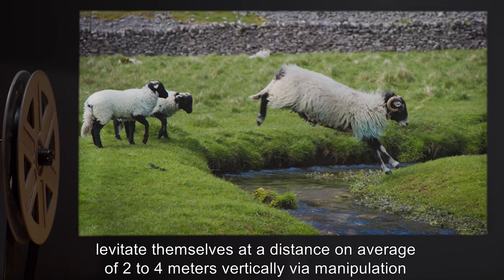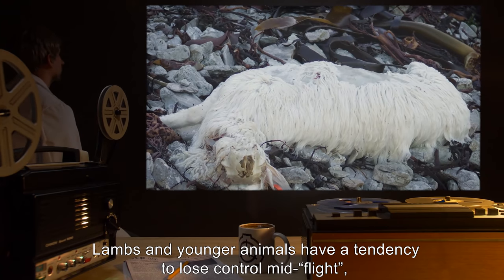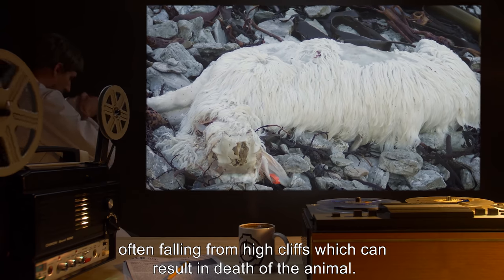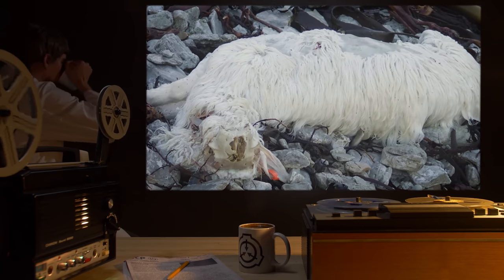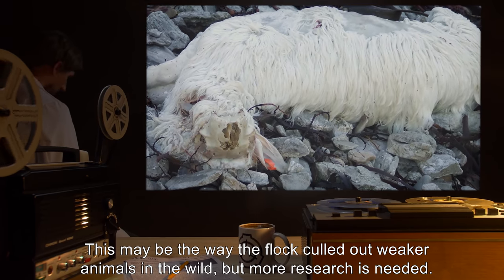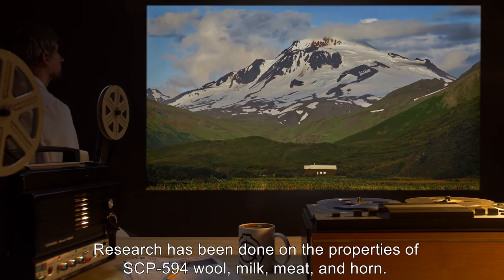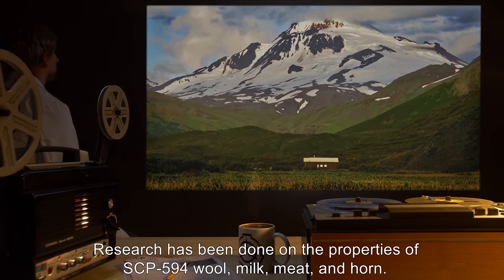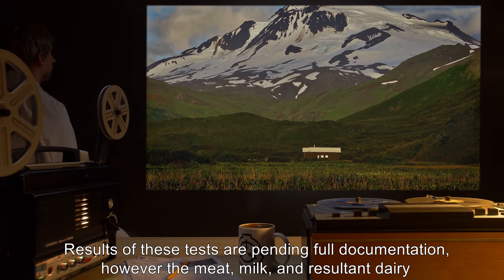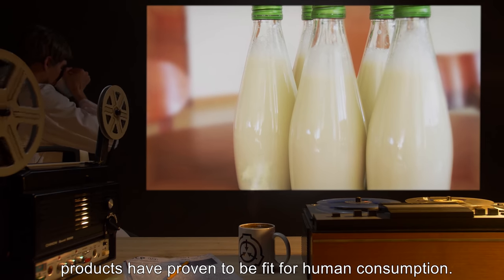Another trait exhibited by SCP-594 is an inherent ability to walk on air, or more accurately, levitate themselves at a distance of on average two to four meters vertically, via manipulation of electromagnetic fields. Lambs and younger animals have a tendency to lose control mid-flight, often falling from high cliffs, which can result in death of the animal. This may be the way the flock culled out weaker animals in the wild, but more research is needed. Research has been done on the properties of SCP-594 wool, milk, meat, and horn.